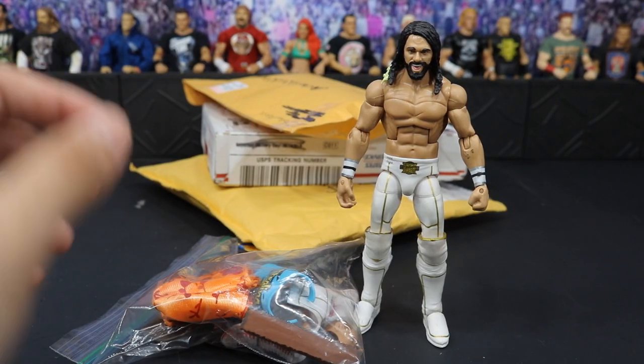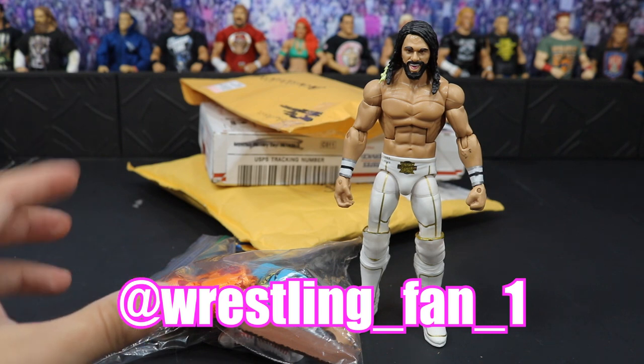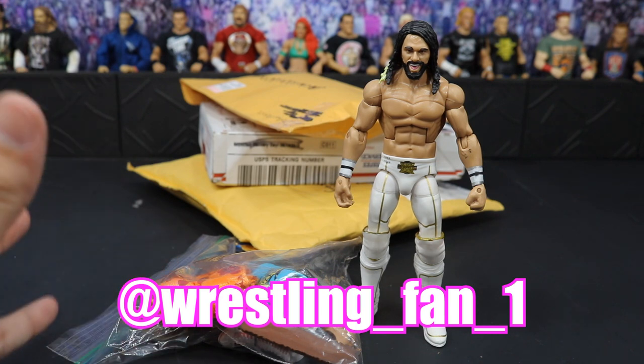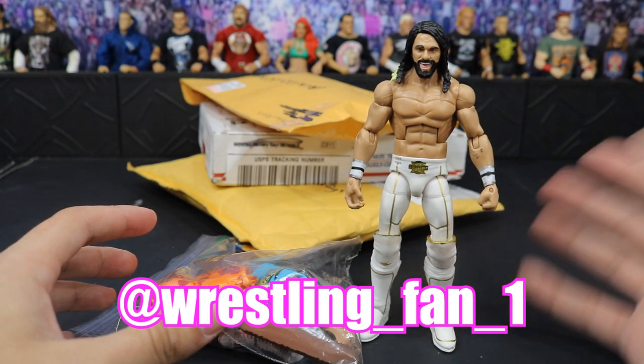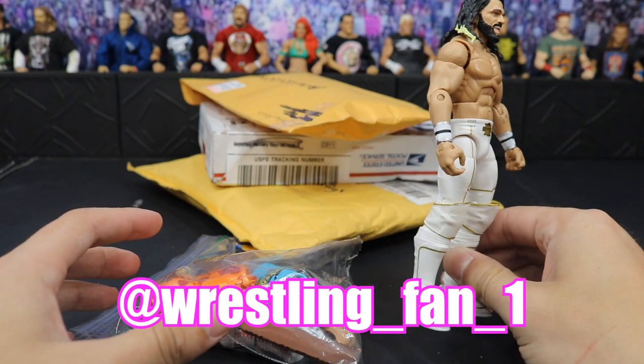This first figure does come from Wrestling underscore Fan underscore One on Instagram — absolute beast, big fan of the channel. He sent us this Elite 45 Seth Rollins. I did trade him one of my Elite Braun Strowmans for it, so huge shout out to you bro.